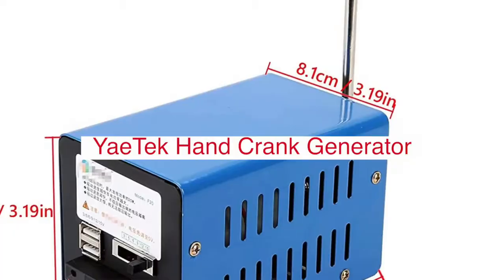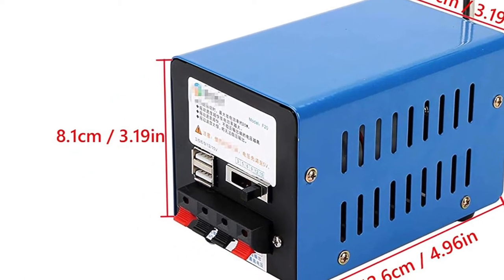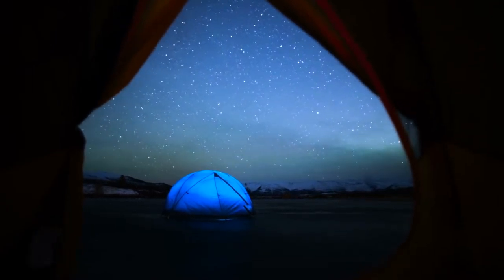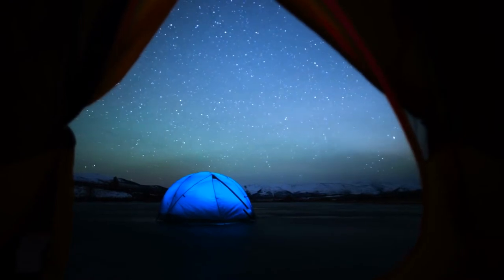The Gitek Portable Generator Hand Crank Charger Generator is perfect for camping trips, emergencies, or power outages. It is made of high-quality materials and features a sturdy construction that can withstand heavy use.